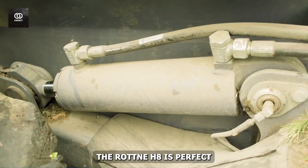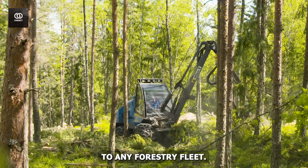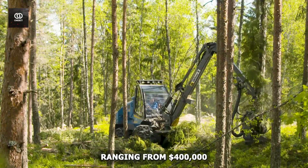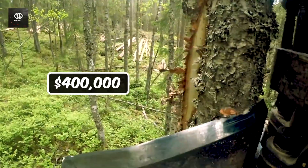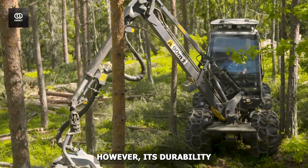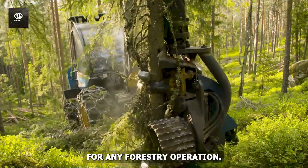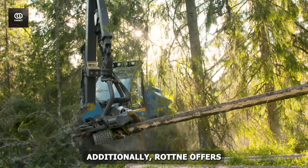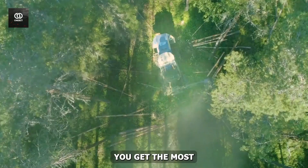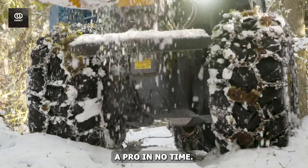The Rotna H8 is perfect for clear-cutting, thinning, and selective logging, making it a versatile addition to any forestry fleet. As for the price, the Rotna H8 is a significant investment, ranging from $400,000 to over $600,000 depending on configuration and features. However, its durability and performance make it a valuable asset for any forestry operation. Rotna also offers excellent customer support and training to ensure you get the most out of your machine.